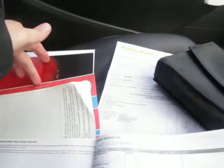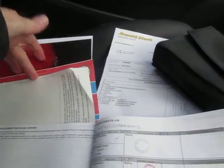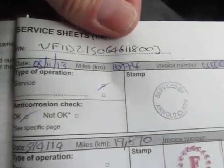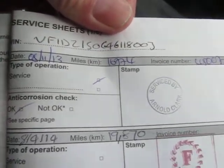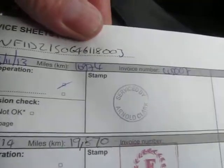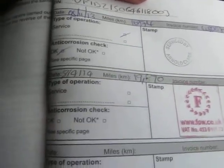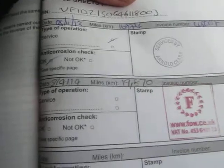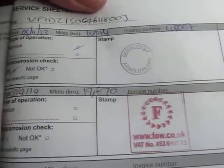We have the registration document, we have the MOT, there's a booklet saying the car was life shined. There is a service bill from Arnold Clark, and in the service history the first service was done on the 8th of the 11th 2013 at 16,700 miles, and then the second one was done on the 8th of the 4th 2014 at 19,870 miles.